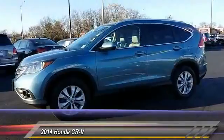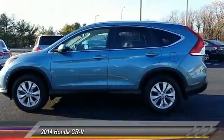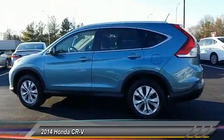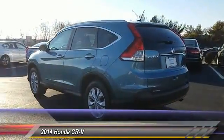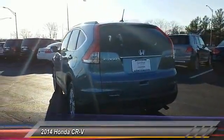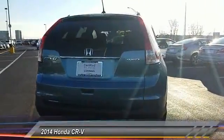This vehicle has less than 40,000 miles. Here are some of this vehicle's great options: steering wheel audio controls, traction control, keyless entry, stability control, all-wheel drive, anti-lock braking system, backup camera, Bluetooth, leather-wrapped steering wheel, and adjustable steering wheel.